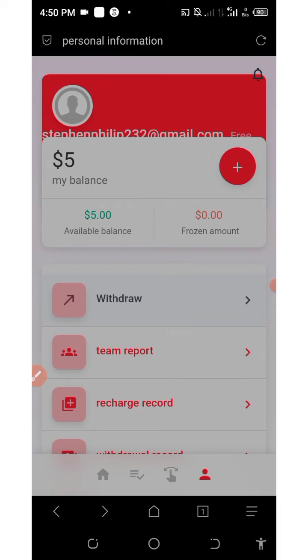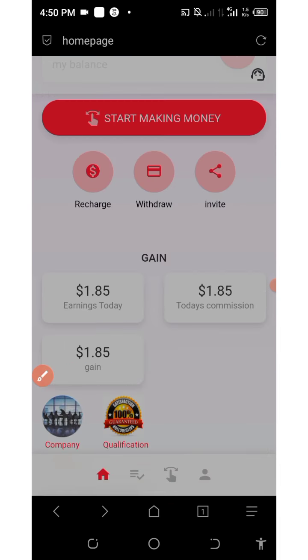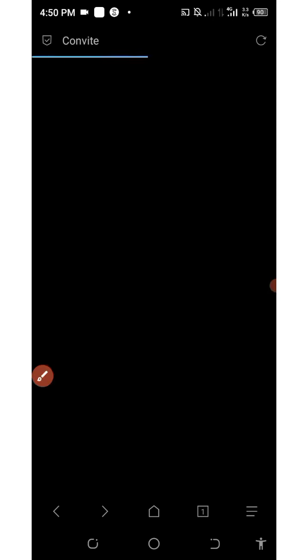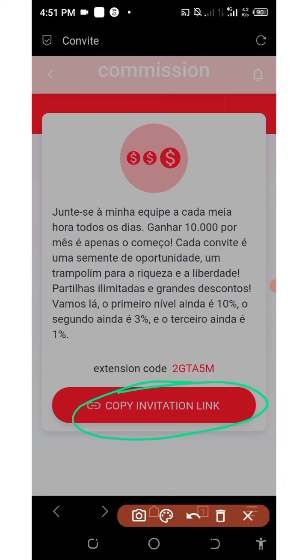The next way to earn from this platform is by inviting your friends. Click on the home button and then click where it says 'Invite.' You'll see your own personal referral link — copy it and share it with your friends on social media like Facebook, Instagram, WhatsApp, TikTok, and so on to earn commissions.